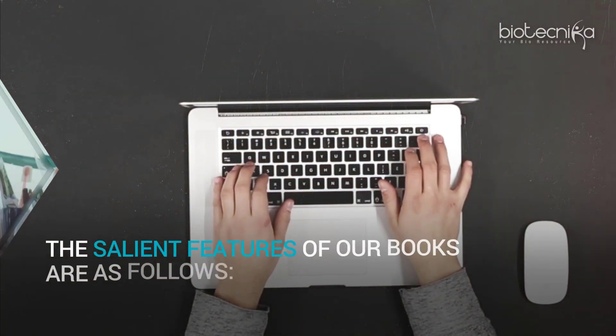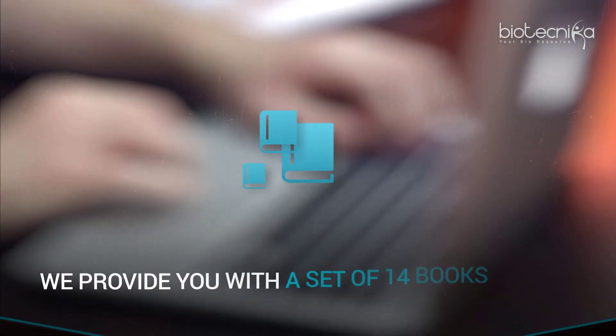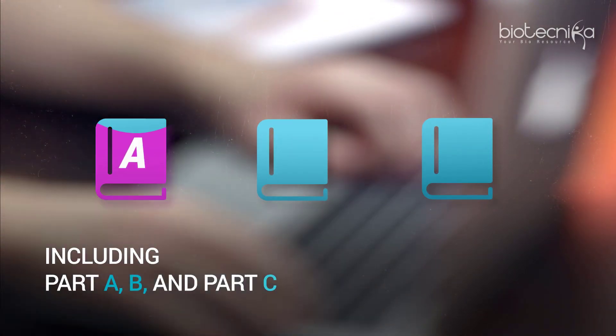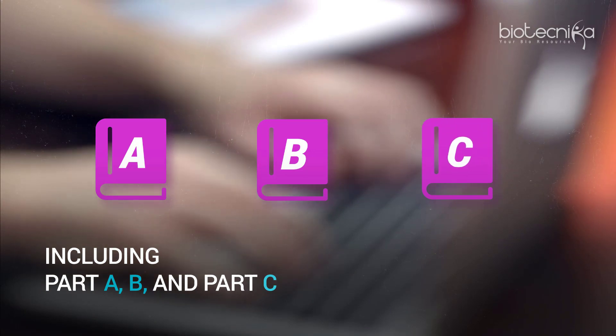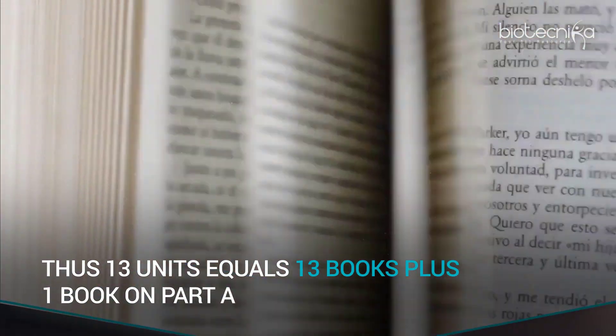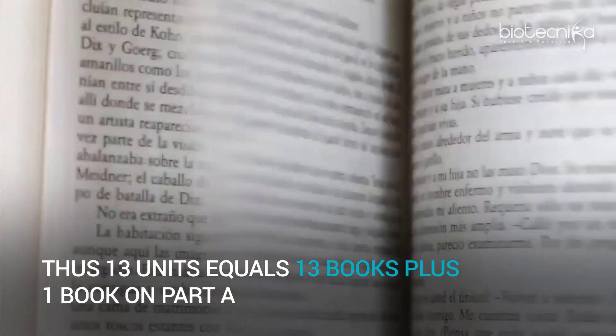The salient features of our books are as follows. We provide you with a set of 14 books, including Part A, Part B and Part C. One book is equal to one unit. Thus, 13 units equals 13 books plus one book on Part A.